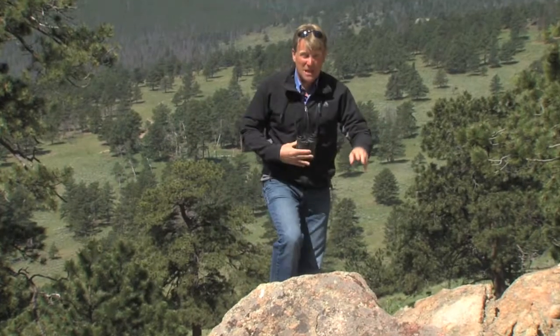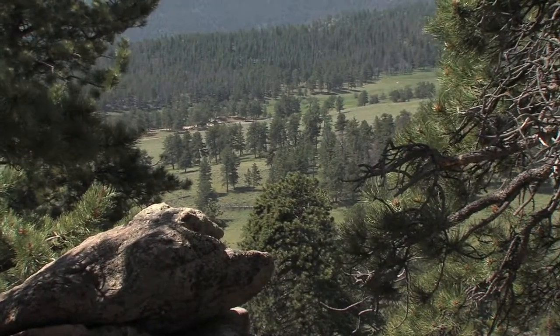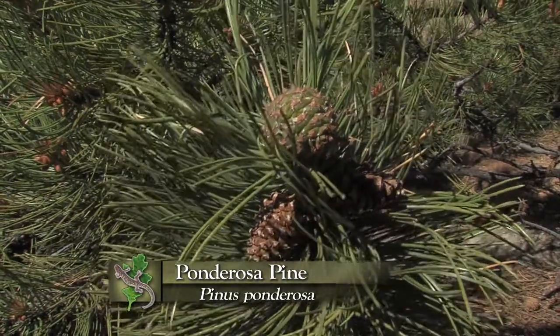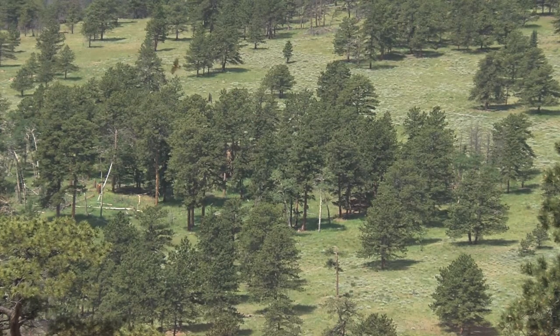As you move up from those parks and grasslands down below, on hot, dry slopes that are open to the sun, you find a really unique type of forest, one that is really characteristic of the West. You really think about this as your classic Western scene, where you have scattered ponderosa pine. This is a ponderosa pine woodland, one of the most amazing habitats you'll find in the West.